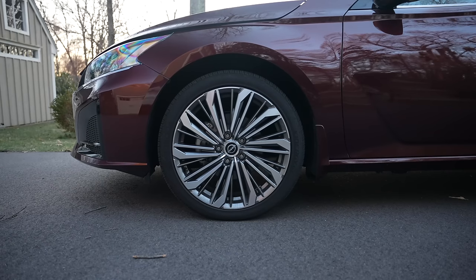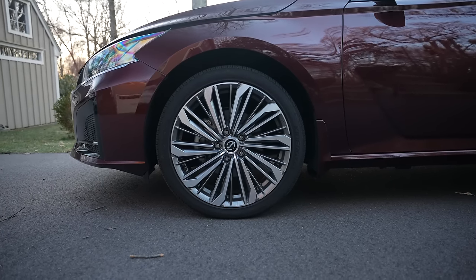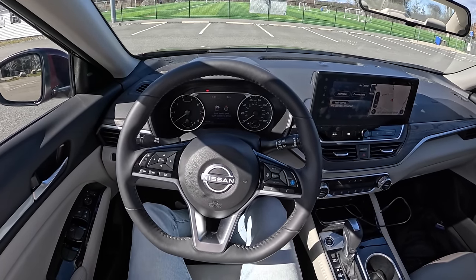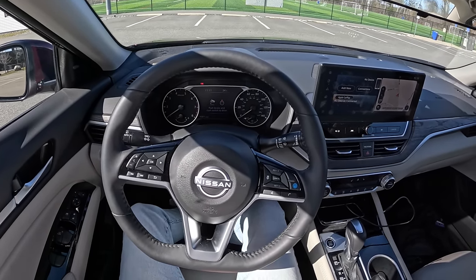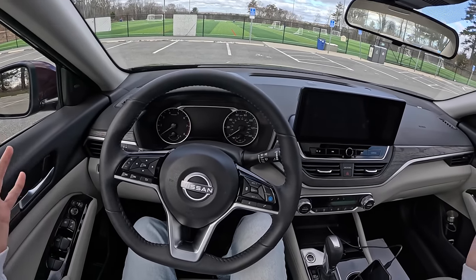Gluing us to the road on a 19-inch wheel is a 235-section tire all around. We're going to go on a little commute and then take it on some back roads to talk about what it's like to live with, because this is a commuter car — this is what you're going to be using for your day-to-day life. Let's get it started.